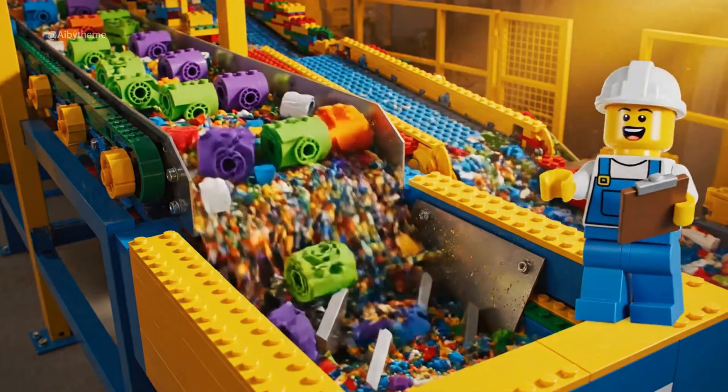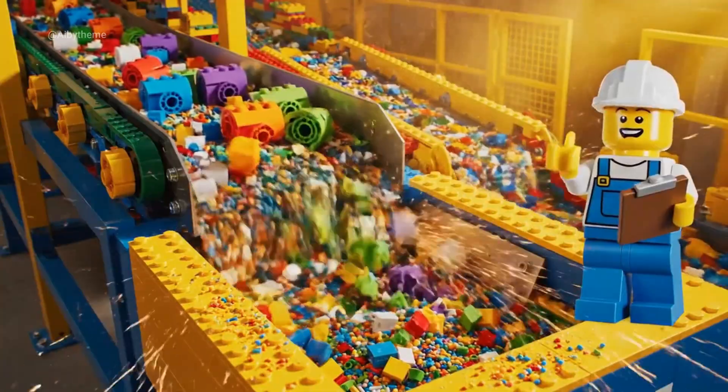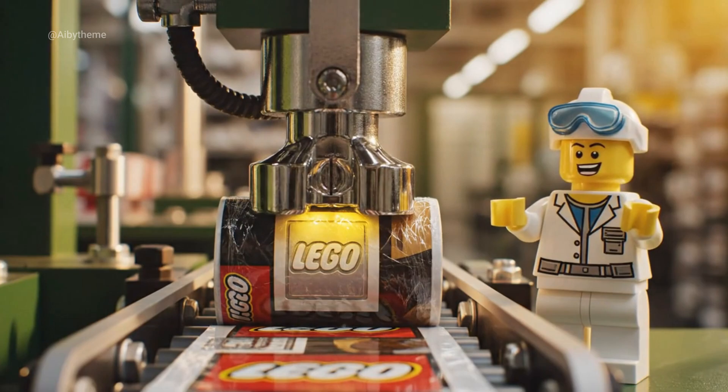Nothing goes to waste here, though. Every reject becomes new pulp again. And now, the final touch — the LEGO brand seal of quality.